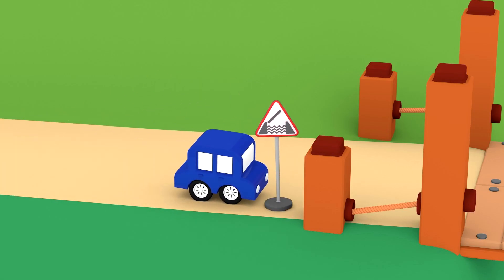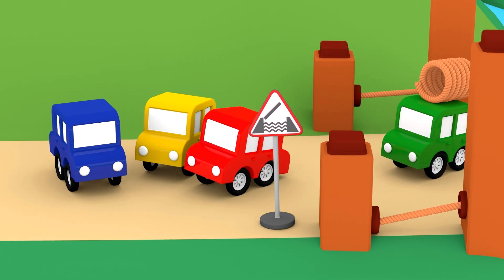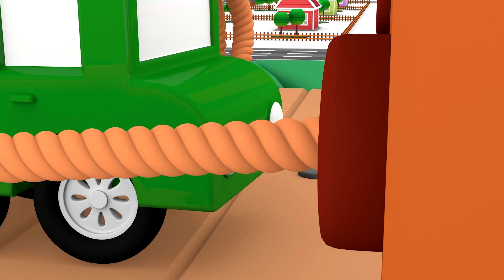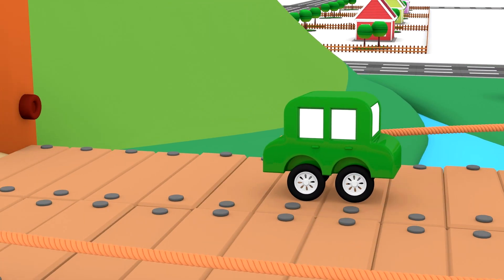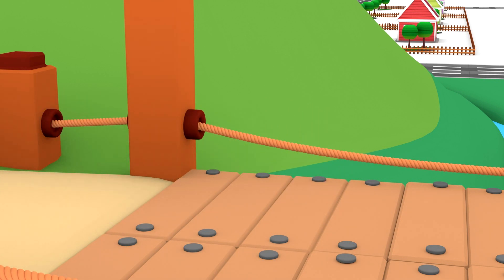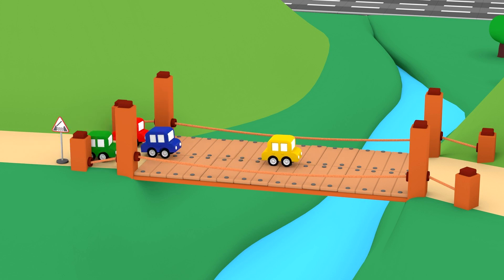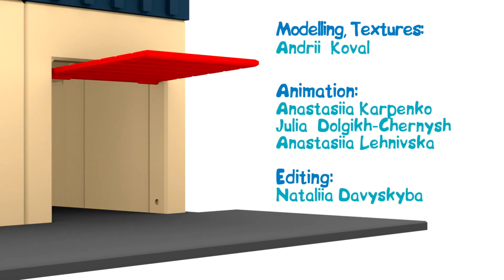The blue car is installing the sign in front of the bridge. The green car is stretching the rope. All done! Now you can use the bridge. The four little cars did a great job!